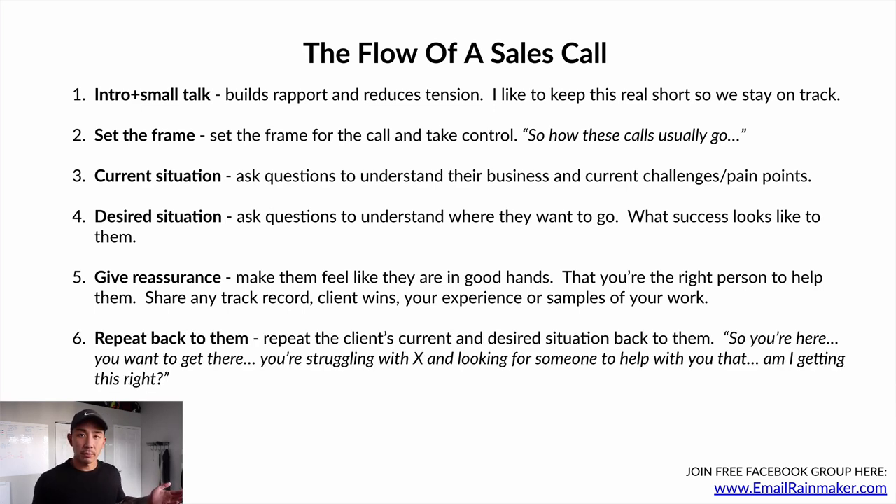From there, you're gonna repeat back to them what they said — one of the most powerful techniques. I learned this from a book called Never Split the Difference, a negotiation book by Chris Voss. He says to repeat the client's words right back to them. They'll tell you about their current and desired situation, and you repeat it back: 'You said you're here, you want to get to here, this is what success looks like, you're struggling with X, and you're looking for someone to help you with Y. Am I getting this right?' If you're actually taking notes and repeating it back, they'll say, 'Yes, that is exactly what I'm looking for.' So throughout this whole process, you need to be paying attention, listening, and taking notes.